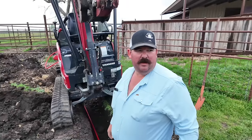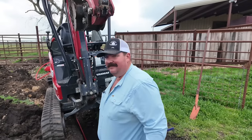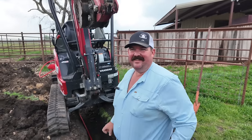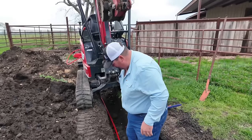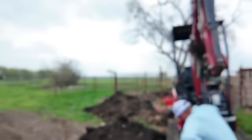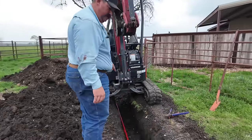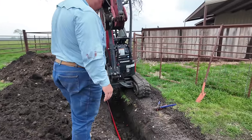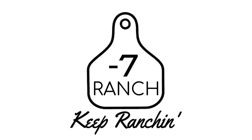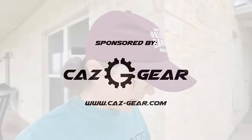I wonder if we want to wait and make sure this don't leak. Nah. Nah. Y'all are dumb. Y'all are silly. We might push a little in down here just to hold it down. Let's go, Pepper.